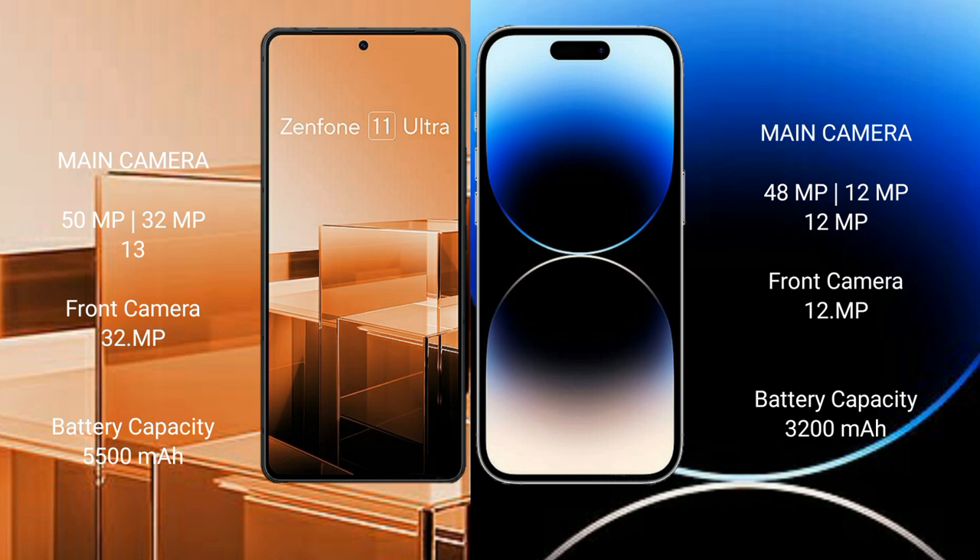The Asus Zenfone 11 Ultra has a 5500mAh battery with 65W fast charging support. The iPhone 14 Pro has a 3200mAh battery with 30W fast charging support.